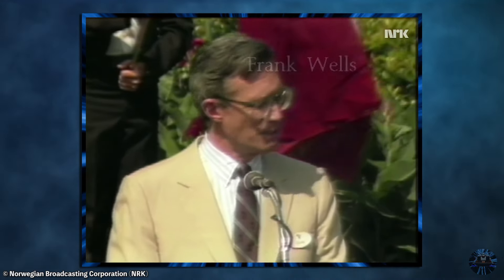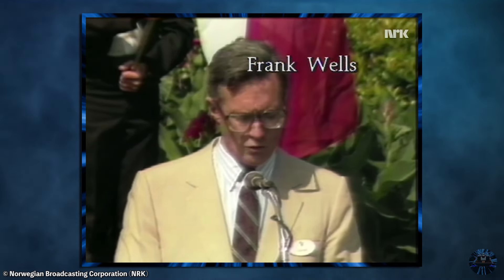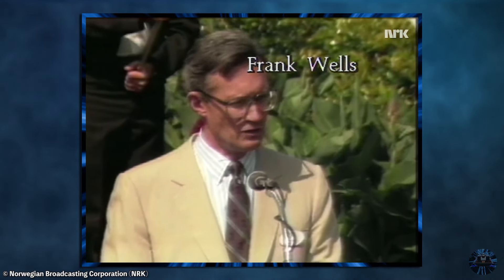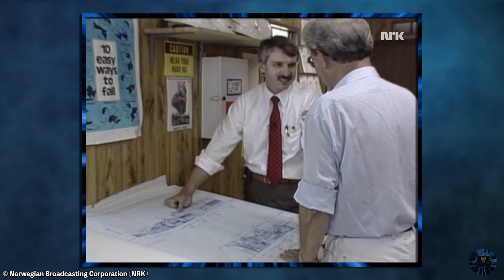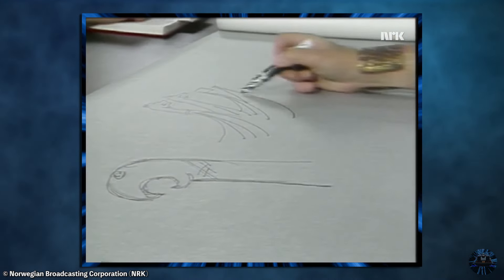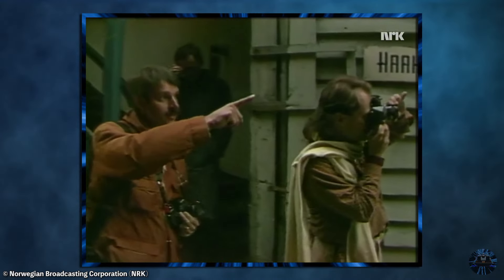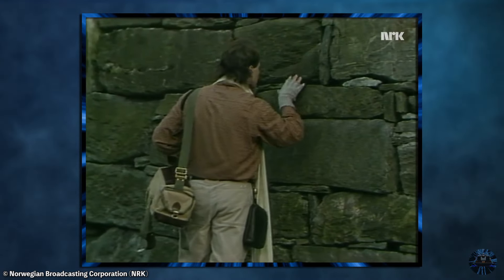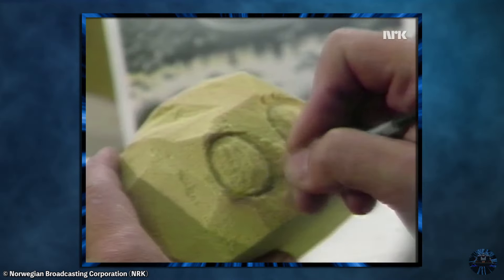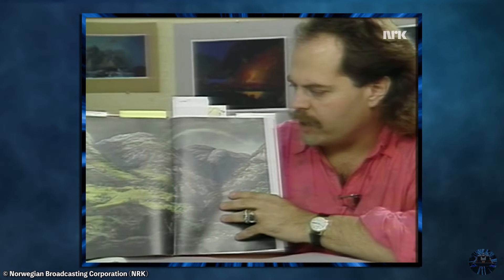It wasn't long before Imagineers got to work on the Norway pavilion and its signature, albeit now smaller scale attraction, SeaVenture. To authentically capture the aesthetics of Norway, the Imagineering team was sent to Norway to explore the country's architecture, landscapes, and cultural heritage. In addition to Imagineers like Paul Torrigino and Bob Kurzweil, SeaVenture was one of the first attractions to involve the now legendary Imagineer Joe Rohde.